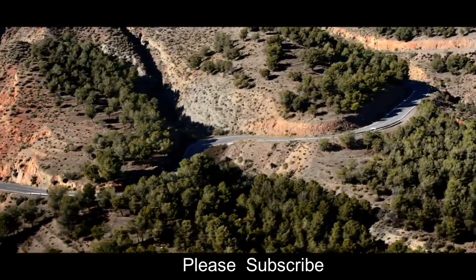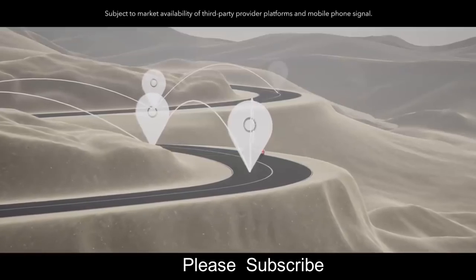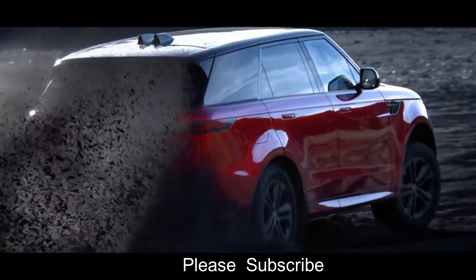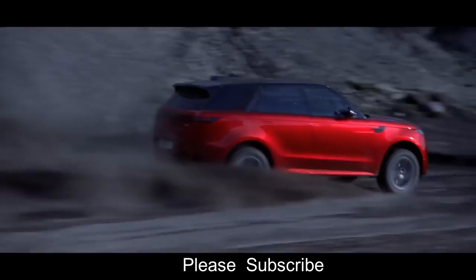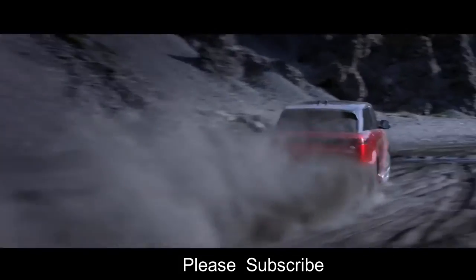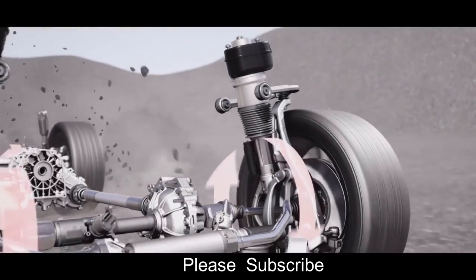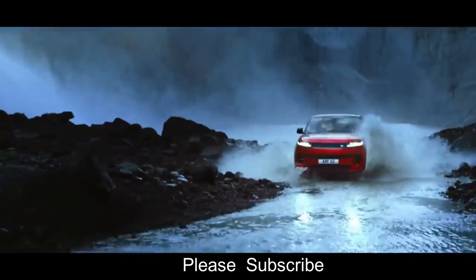Terrain Response 2 is fitted as standard and intelligently detects and applies the most appropriate vehicle settings for the conditions, ensuring customary Land Rover capability. Intelligent all-wheel drive delivers precisely the right torque to individual wheels as needed, continuously adapting to the terrain and available traction. Adaptive damping and all-wheel steering responses improve ride quality and comfort on all terrains.